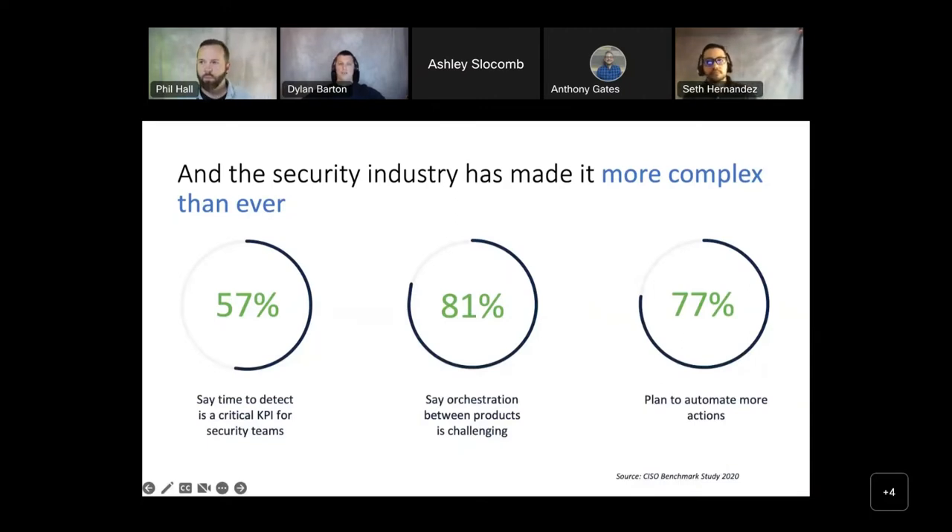Every year, we surveyed 2,800 CISOs and IT decision makers worldwide to better understand why complexity has taken over the security industry. The results: 57% said that time to detect is a critical KPI for most security teams; 81% say that orchestration between products is challenging; and 77% plan to automate more actions in the future.